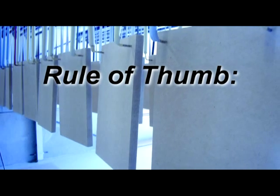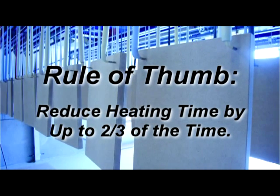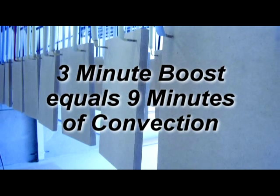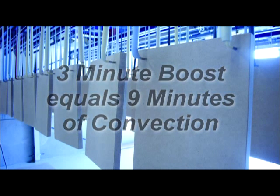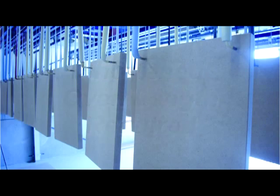The rule of thumb for catalytic heating is: catalytic heating will reduce the length of heating time required by up to two-thirds of the time as compared to typical convection heating times. For example, adding a three-minute infrared preheat or boost in front of an existing convection oven would be equivalent to adding nine minutes of extra convection heat. There are so many ways which infrared process heating can help lower costs by reducing energy input and increasing throughput.